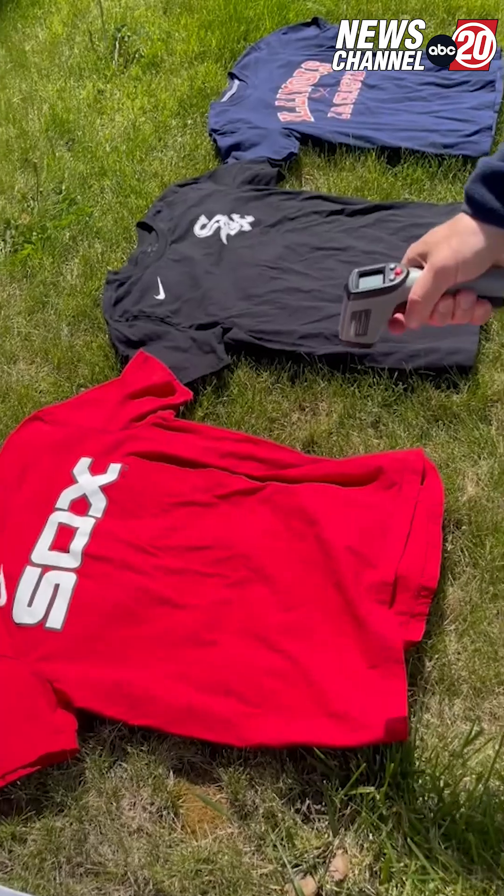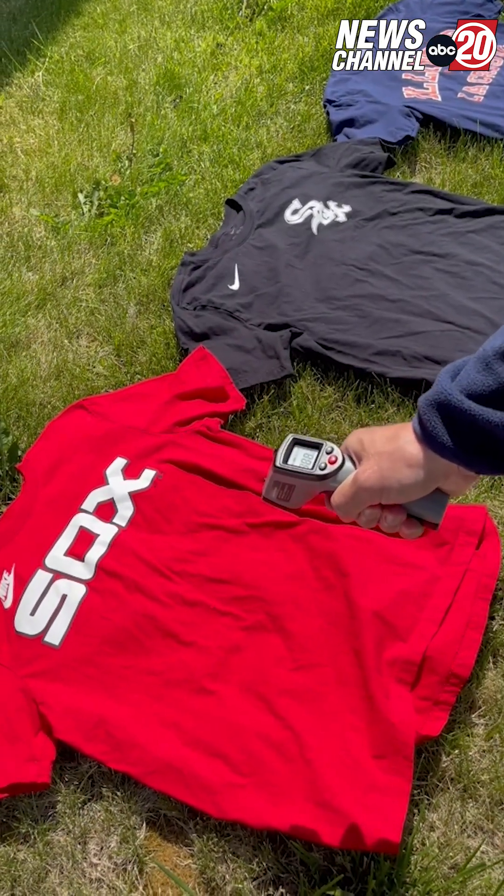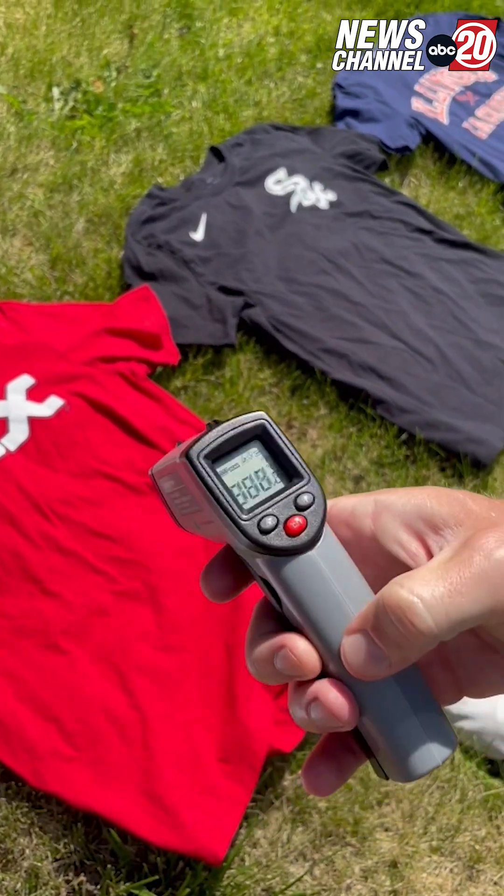Red t-shirt — guessing 115. Close — it came in at 114 degrees for our red White Sox t-shirt.